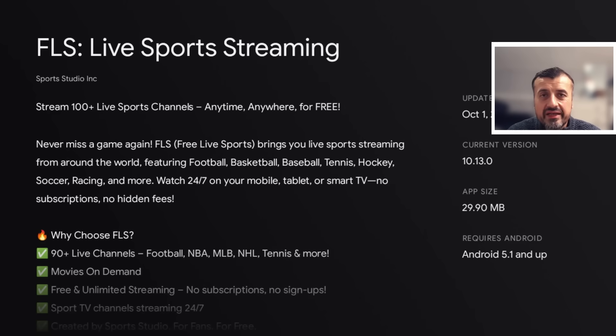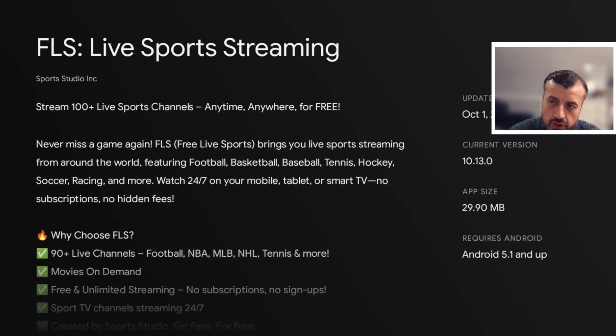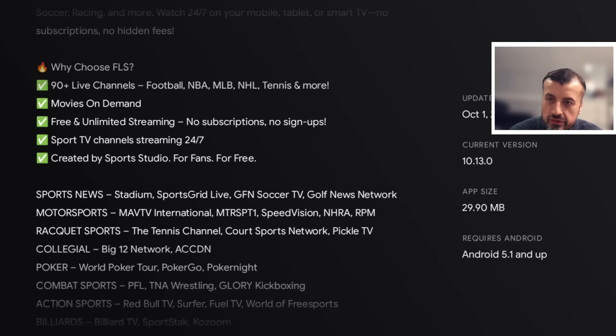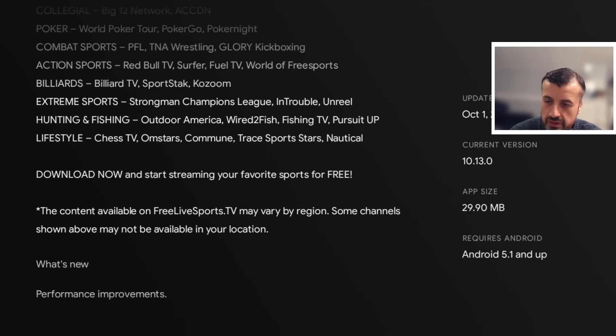I'm doing my demonstration on the Fire 4K Pro, but you can follow this process on any other Android-based streaming device. The application is called FLS Live Sports Streaming, available directly on the Google Play Store. You can stream more than 100 plus live sports channels — never miss a game whether you're interested in basketball, football, baseball, tennis, hockey, soccer, racing, and much more. Watch 24/7 on your mobile, tablet, and smart TV with no subscription and no hidden fees.